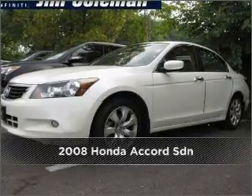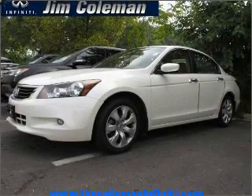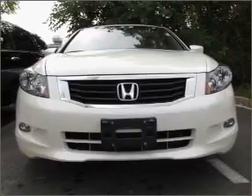Stand out in this 2008 Honda. This vehicle will more than meet your needs. Having a sunroof is like a breath of fresh air. Fumble your keys no more with the convenience of keyless entry.